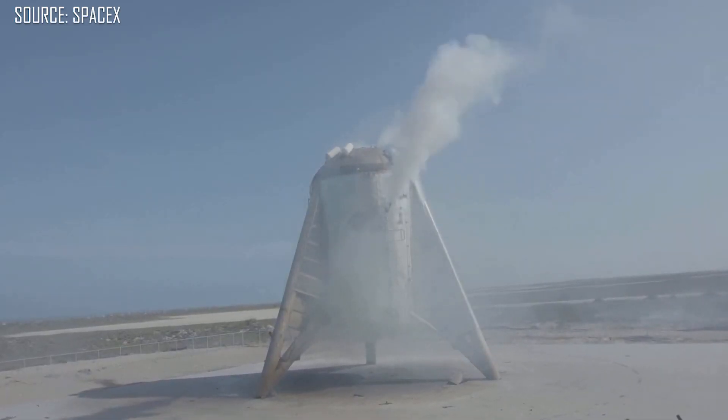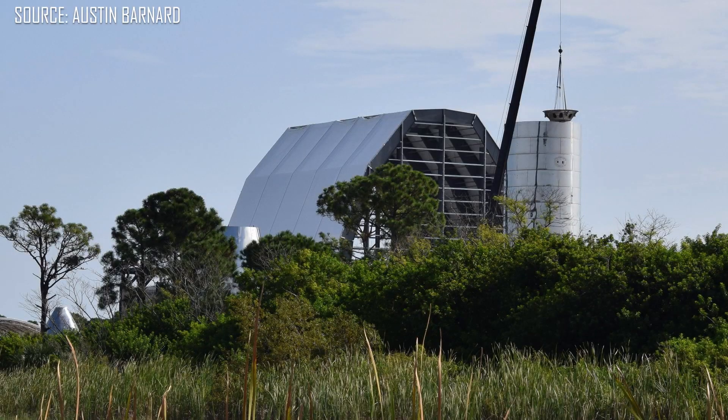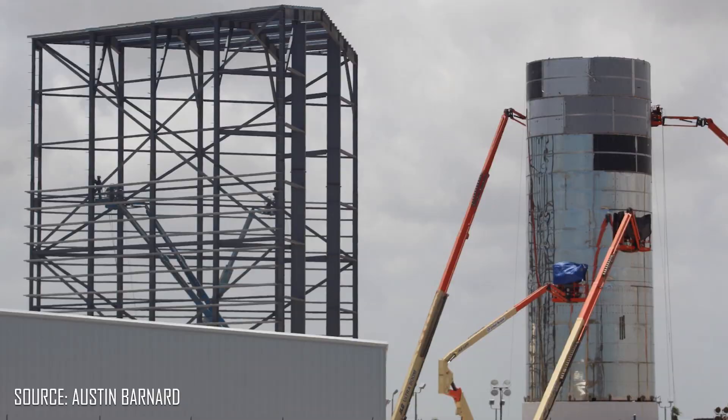This appears to give SpaceX the green light to move on to the next stage of development, which is the orbital prototype for Starship. That much larger prototype could be flying as early as a month or two from now, and we'll start with some suborbital flights before moving on to actual orbital test flights.